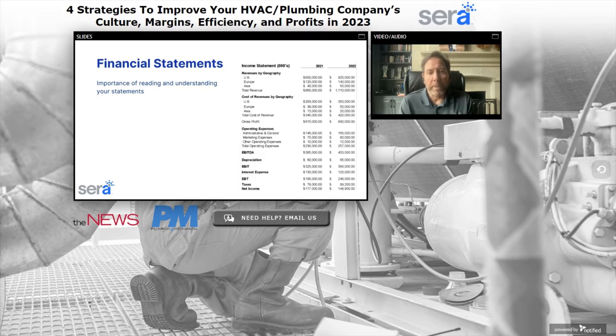I believe that every single business that has been in business for any time at all — at least one year or more — is making money. They're just not getting it to the bottom line. And this is where efficiency comes in. If you've watched any of my videos or podcasts, I talk about efficiency almost every time. And I learned efficiency through financial statements.